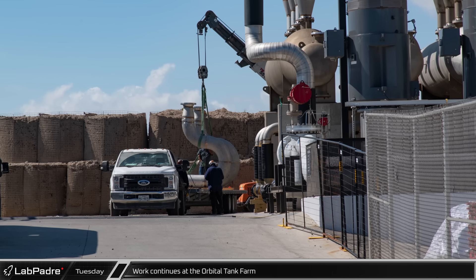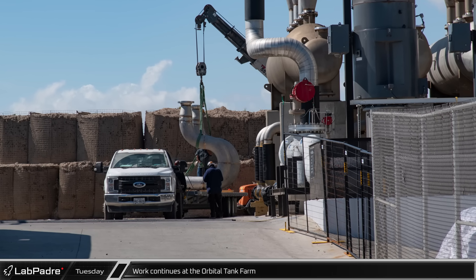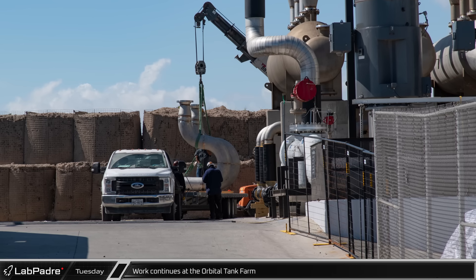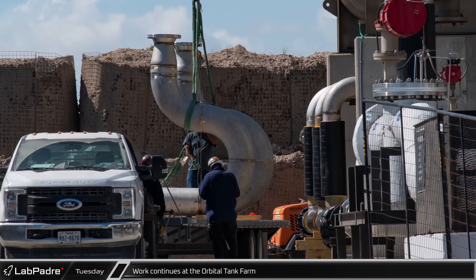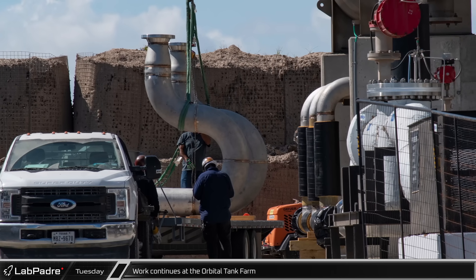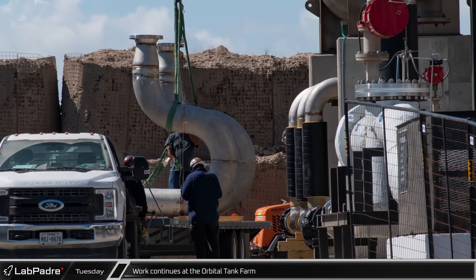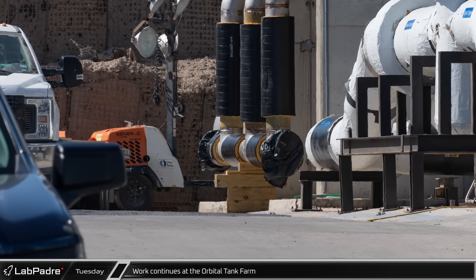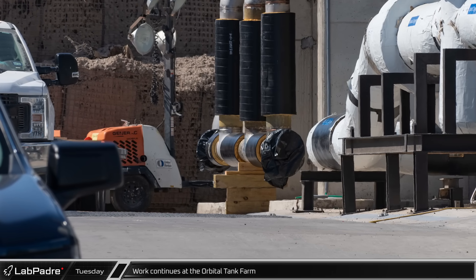Back down at ground level, crews continued to work on the plumbing in the prefabricated pipe manifolds for the liquid oxygen hippo sub-coolers at the orbital tank farm. While we await approval from the FAA and Fish and Wildlife Services for the second integrated flight test, it seems that SpaceX is making the most of this extra time to move forward with the tank farm improvements that were likely originally scheduled for after the launch.